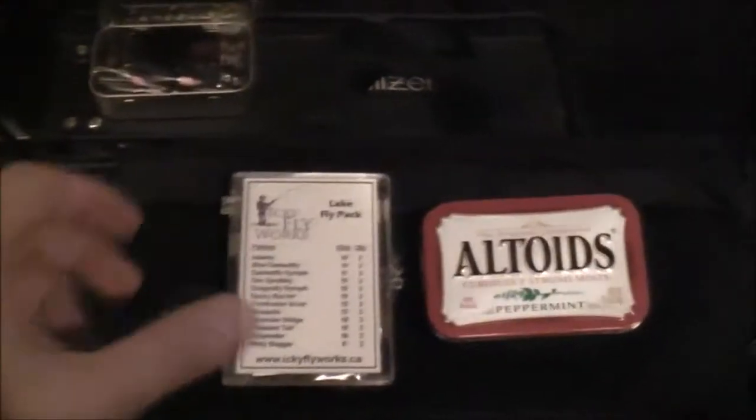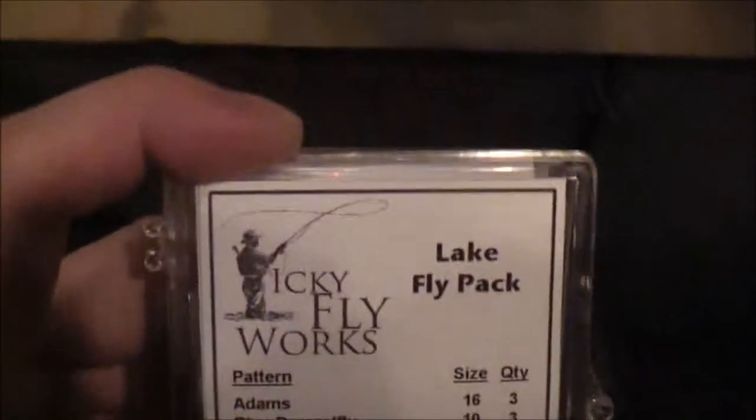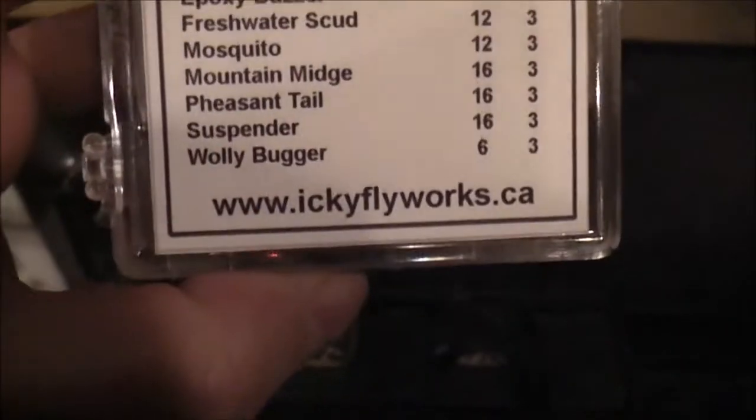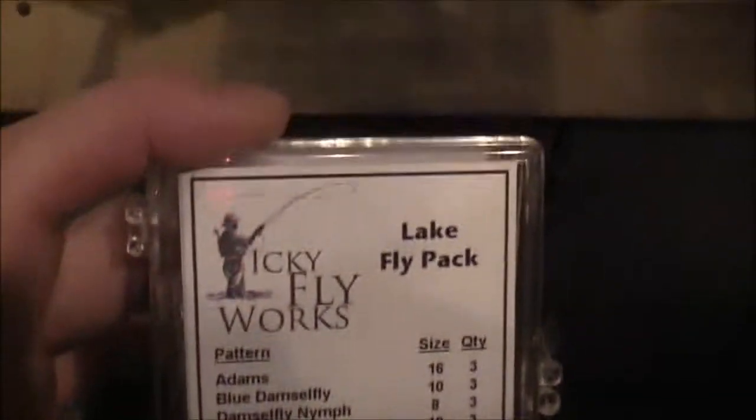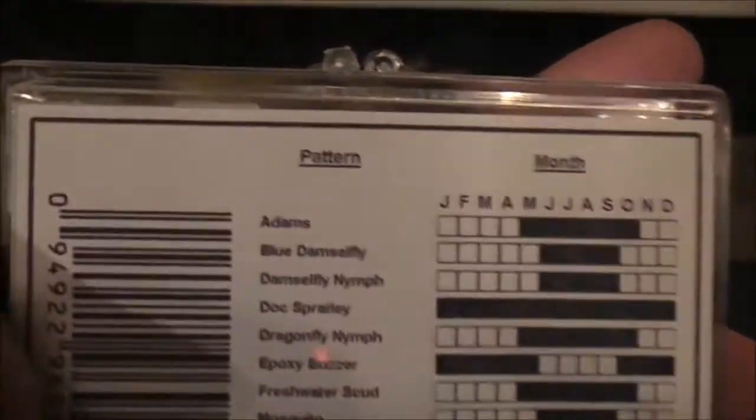I've been biking to work when I can, so these are some of the newer bags I got to help me carry my stuff to work. I actually just received some new flies from ickyflyworks.ca, and Joel, the guy who makes them — this is a very nice box and I quite like it. This is how I received it; I just opened it a few minutes ago.